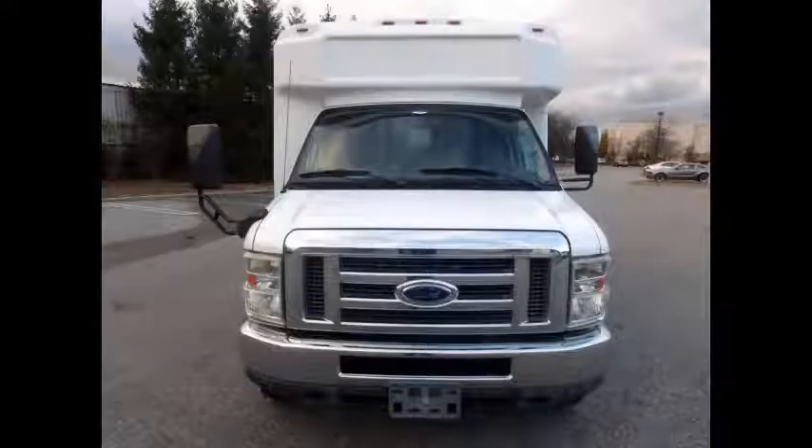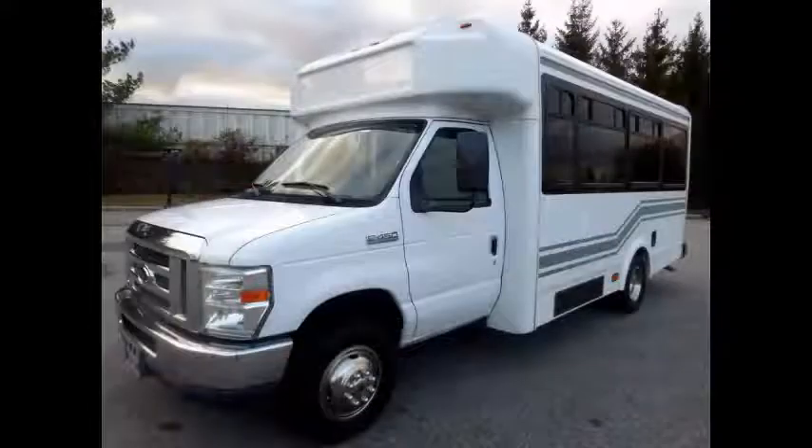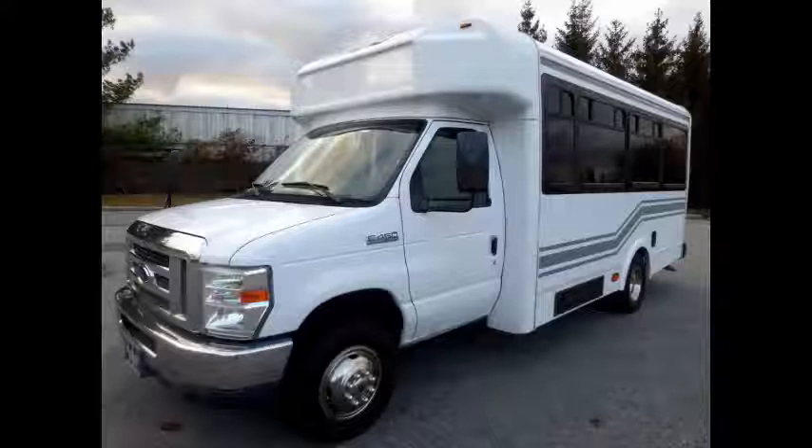The second-hand wheelchair bus for sale has a clear title. It is ideal for adult transportation, senior transport, retirement homes, adult daycare, church, shuttle business, school, or team use.